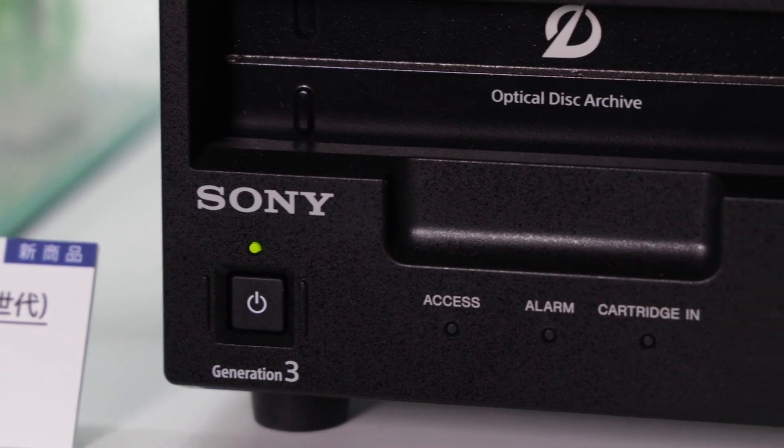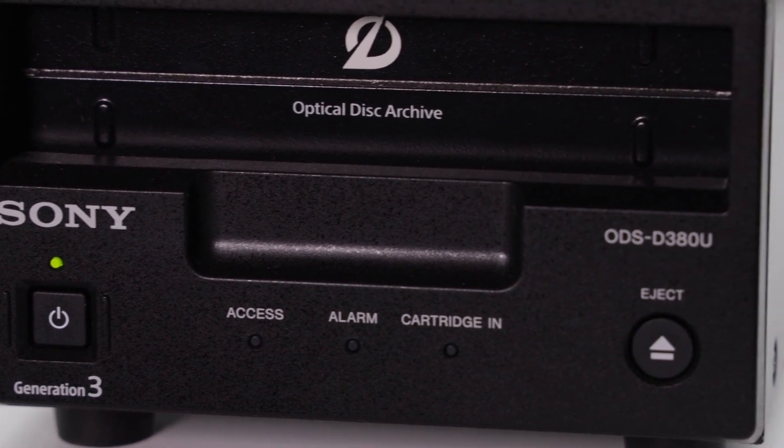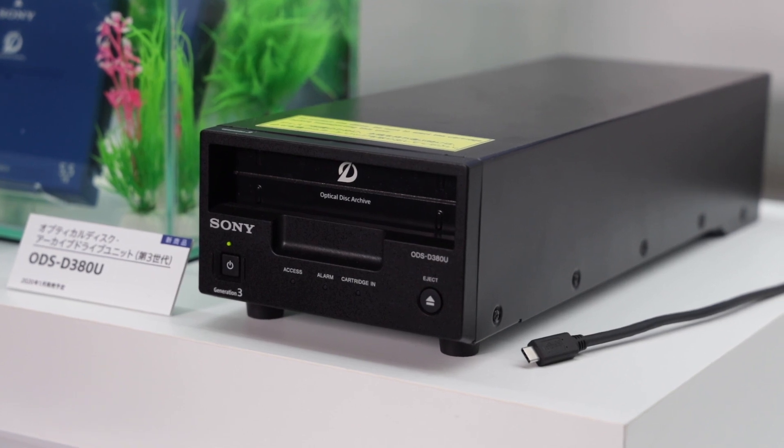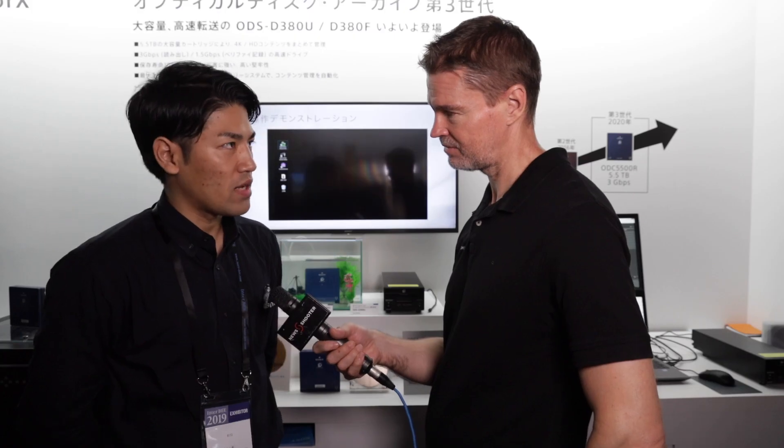So this is substantially faster than LTO tape? Yes, basically yes. There's a dedicated machine that Sony makes for these optical disks — how does that connect up to a computer? It connects via USB, USB 3.2 Type-C.